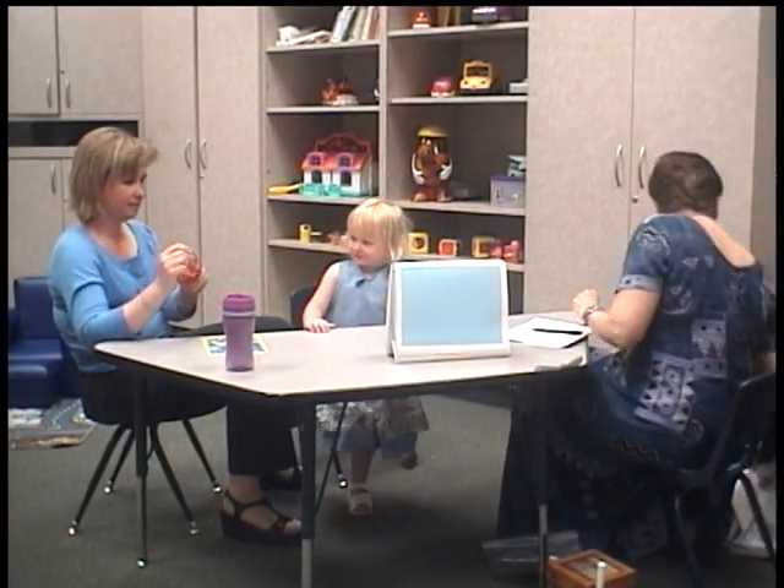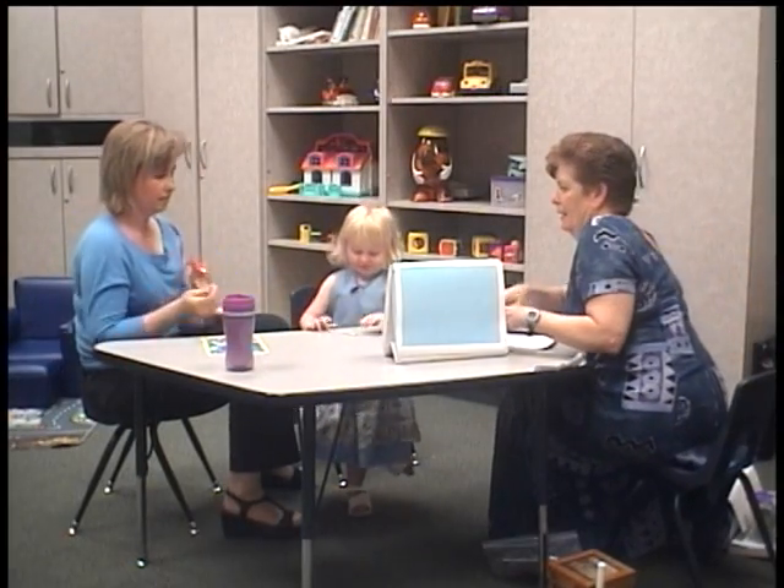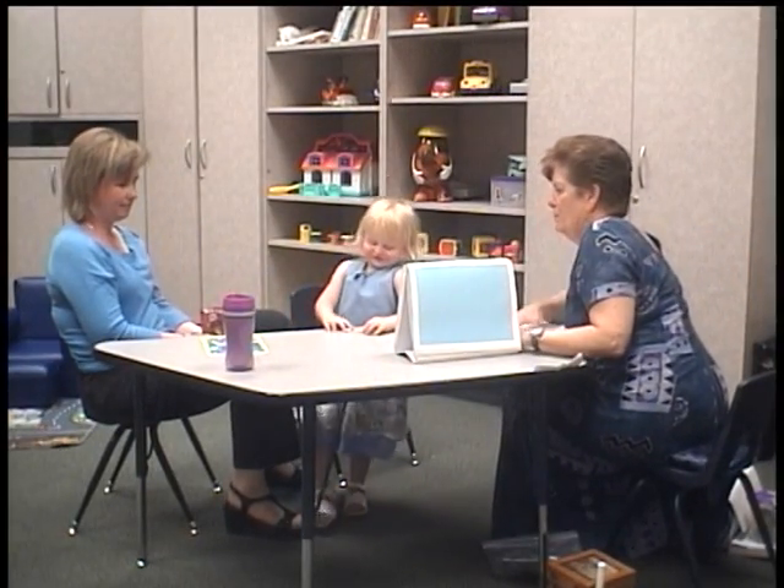Teddy Graham is a little cookie made into a bear. Teddy Grahams. Yeah, Teddy Grahams. Keep filling your belly. You're doing great.